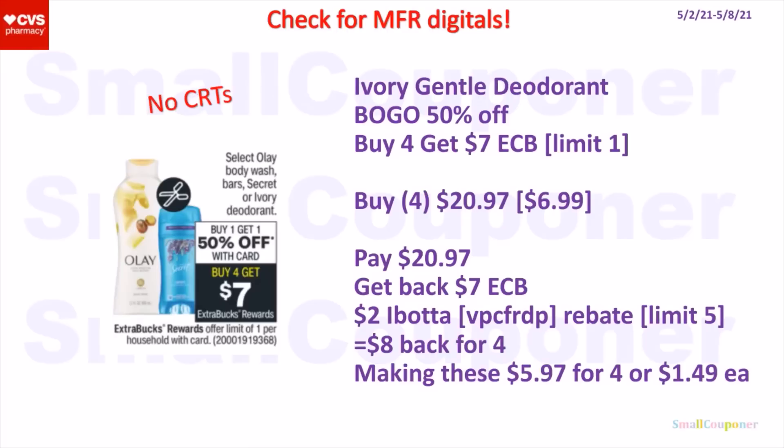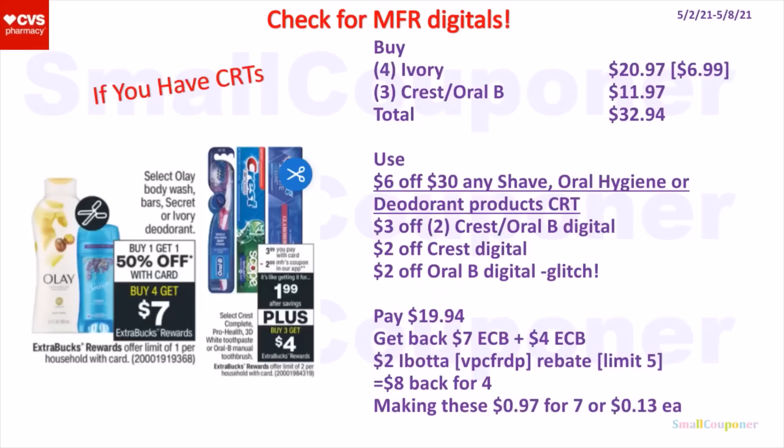Also check for manufacturer digitals because sometimes we do get them for the Dove deodorant. If you have this particular CRT, you can buy four of the Dove for $20.97 and three of the Crest/Oral-B for $11.97 — total comes to $32.94. Use a 6-off-30 shave, oral hygiene, or deodorant products CRT, 3-off-2 Crest/Oral-B, $2 off Crest, and $2 off Oral-B that may glitch. You'll pay $19.94, get back a $7 extra buck from the Dove, $4 extra buck from the Crest/Oral-B, and $8 back from Ibotta — making everything $0.97 for seven items or $0.13 each. If we get Dove digital coupons, this could be even better — free or a moneymaker.